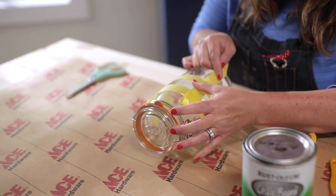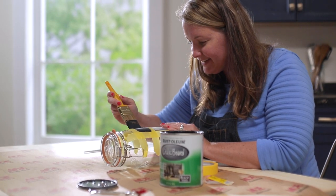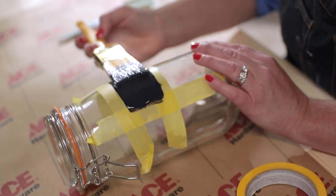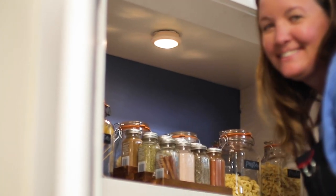I got all these storage solutions at my local Ace. I absolutely love these big mason jars — they are so fun. Click lights are a great way to add light to a dark space without running electrical.